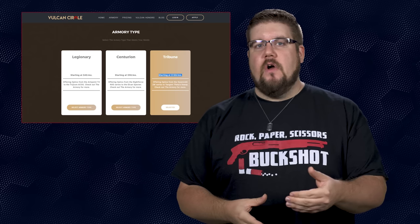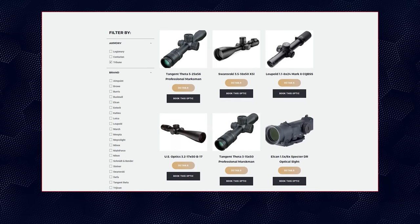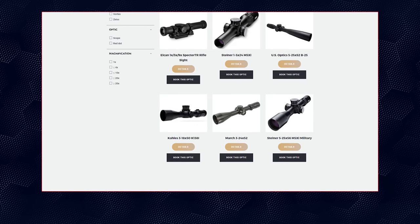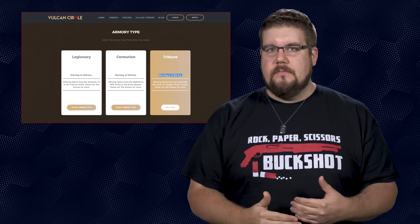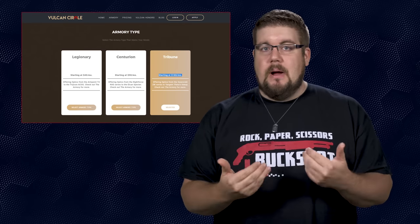The top level is called the Tribune, priced at 180 dollars a month, and that gets you access to all the top stuff like Kalis and Swarovski. What seems a little weird is that it doesn't seem like if you lock in at the top tier, you get access to all of the lower tier items — their website didn't seem to indicate that, which in my opinion would suck. If you pay 180 bucks a month, you should be able to choose any of that stuff.